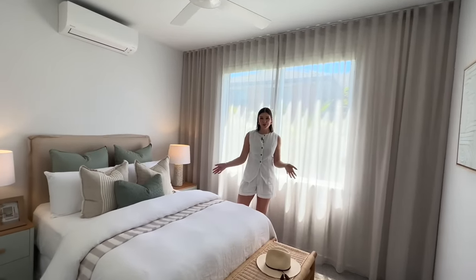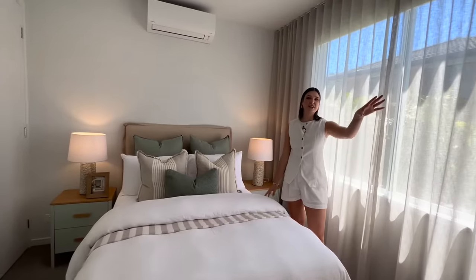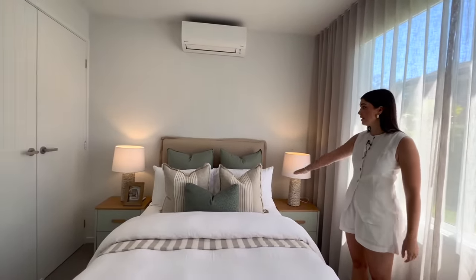This is what I'm calling the green bedroom. We've got green here in the bed linen from Adairs, and then the green behind you from the Urban Road artwork. It also ties in really nicely with the linen shears that we selected for this property, and overall I just think this is a really calming space. Again, a double bed.